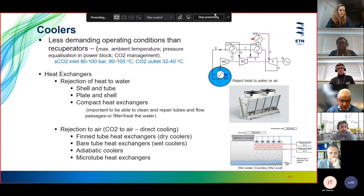For coolers, shell and tube, plate and shell, and compact heat exchangers can all be used. For compact heat exchangers, it's important to be able to remove tubes from the shell for cleaning, or water treatment must be applied before passing water into the heat exchanger. We can also reject heat to air — the next presentation will cover those type of heat exchangers — including fin tube heat exchangers as dry coolers, bare tube heat exchangers as wet coolers, adiabatic coolers, and microtube heat exchangers.